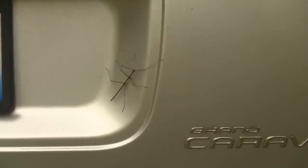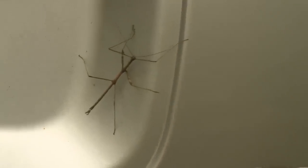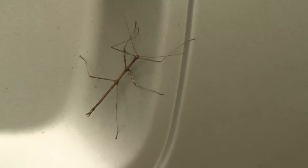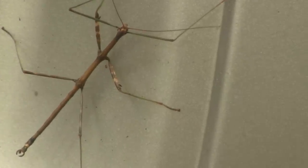Hey everybody, I wanted to show you this insect — it's called a walking stick. It looks just like a stick; I'm not sure what they eat or anything, but you can see it looks just like a little twig. I haven't seen one for a few years. Let's see if I can get it to move around a bit — let me zoom in here and get a close look.